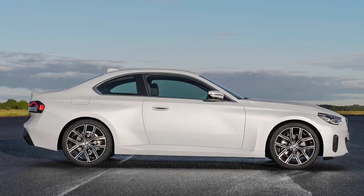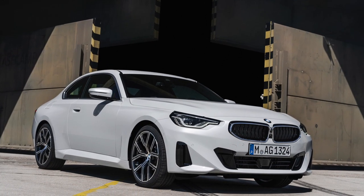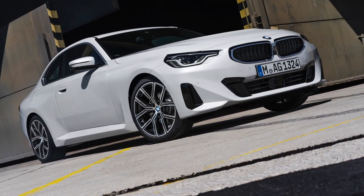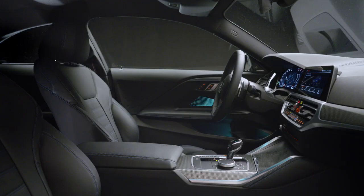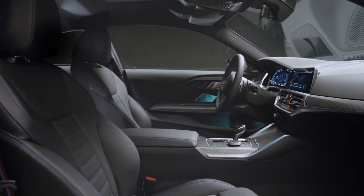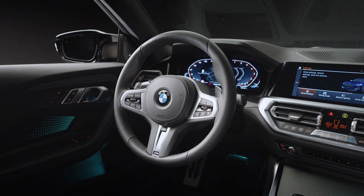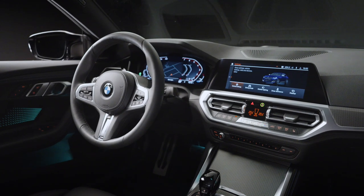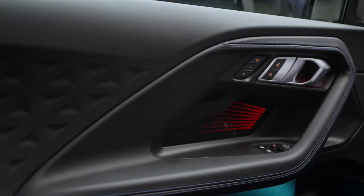Inside, the 2 Series recalls its siblings with a digital instrument cluster and high-mounted hexagonal touchscreen, though door panels embossed with an unusual tessellated pattern set the coupe apart. The proportions and stance of the new 2 Series are very nice, but there are details that let the coupe down. The new model's interior seems largely familiar from other current BMWs, with a raised touchscreen for the infotainment system, conventional controls for the heating and ventilation system, and the familiar row of programmable shortcut buttons.